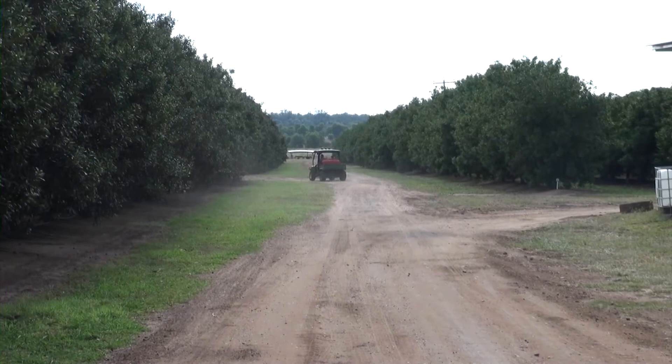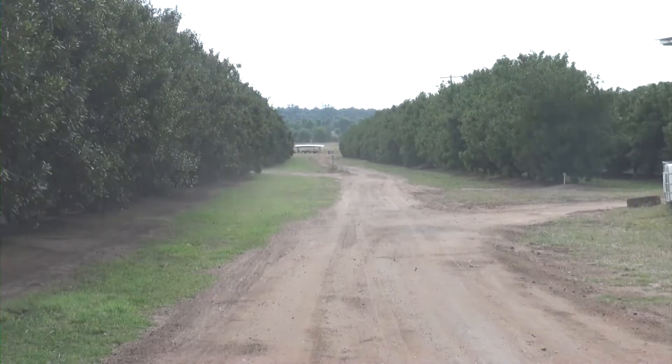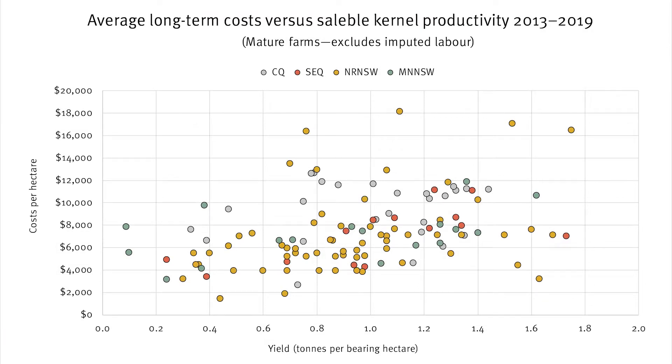Let's start by looking at average costs by farm. Within the benchmark sample there is high variability in both expenditure and yield between farms. Each of the coloured dots on the chart shows long-term averages of total expenditure per hectare against long-term average yield per hectare. The averages are based on data for mature farms aged 10 years or more for the 2013 to 2019 seasons.